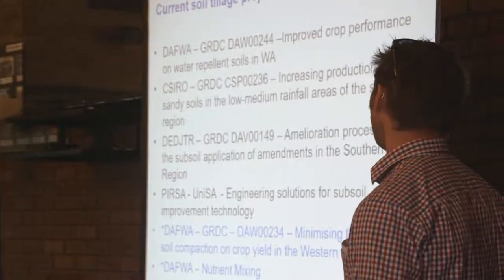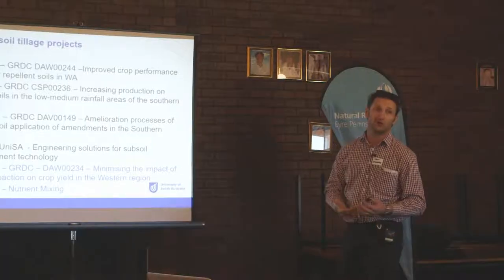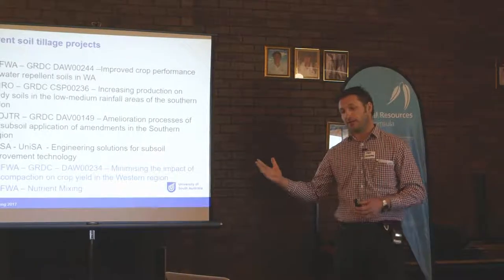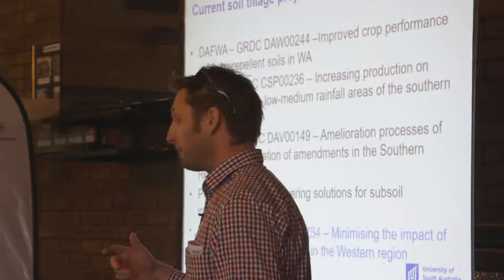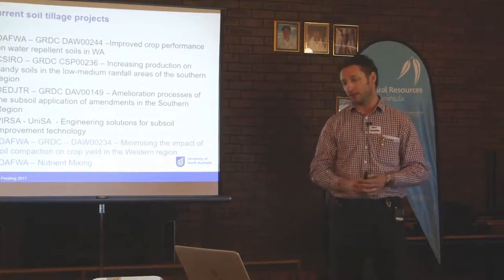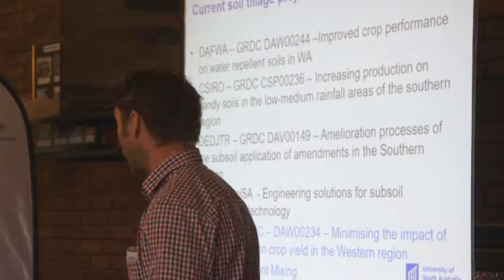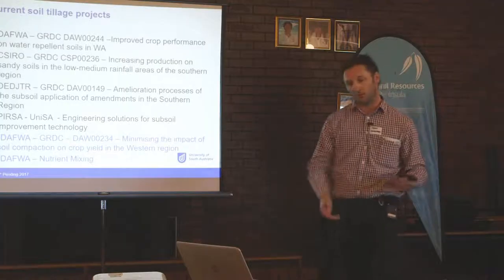I'm also in the process of signing up a DAFWA project looking at the inclusion plates — the topsoil slotting plates — with Wayne Parker out of DAFWA. That complements the whole stream of machinery we're concerned with: non-wetting soils on the surface, burying weed seeds and herbicide-resistant weed seeds, mixing organics into the profile, and getting organics down into the deeper subsoil profile. In WA, they're using these topsoil slotting plates to do that.